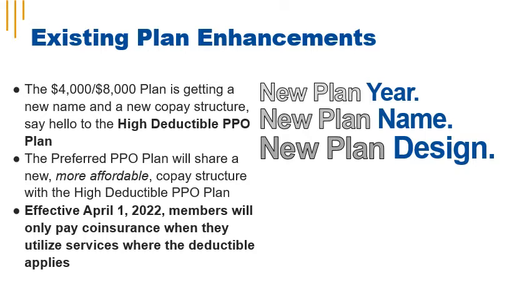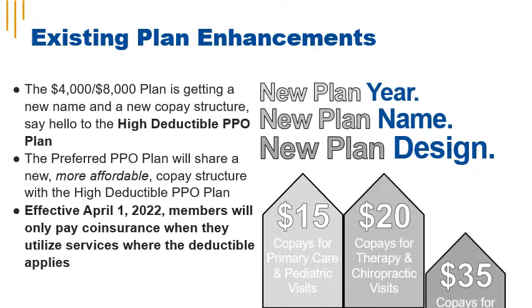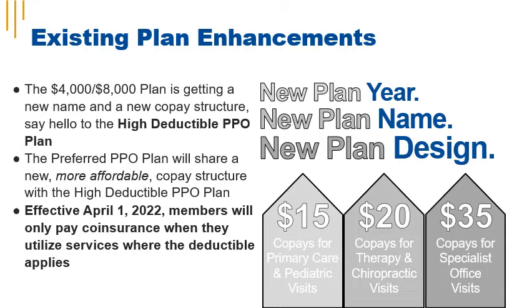Starting April 1, you'll have a $15 co-pay for primary care and pediatric visits, a $20 co-pay for PT, OT, and chiropractic visits, and a $35 co-pay for specialist office visits.